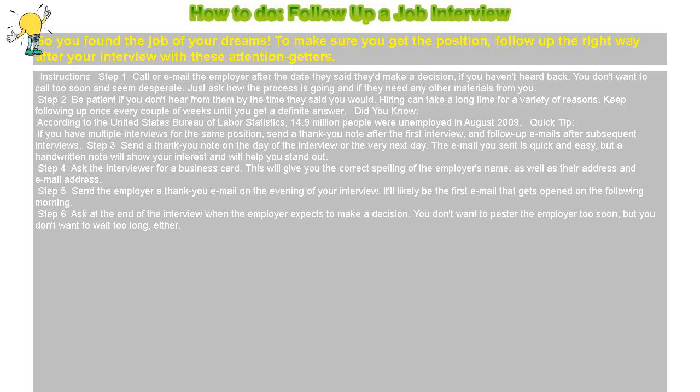Step 2: Be patient if you don't hear from them by the time they said you would. Hiring can take a long time for a variety of reasons. Keep following up once every couple of weeks until you get a definite answer.